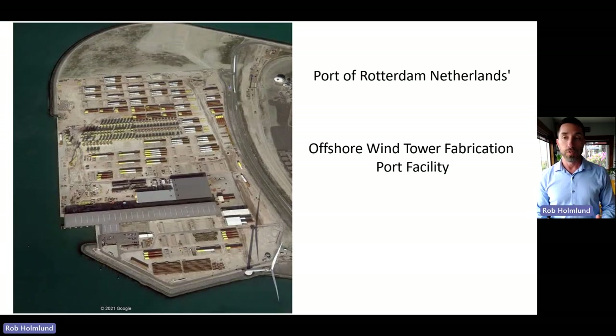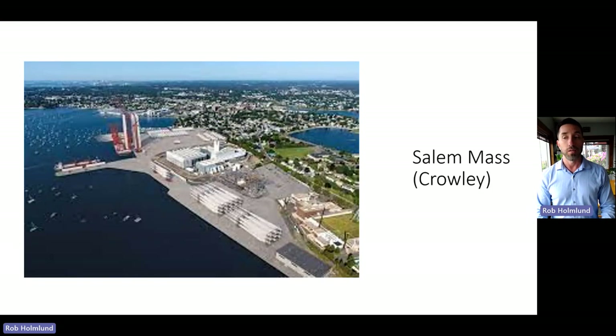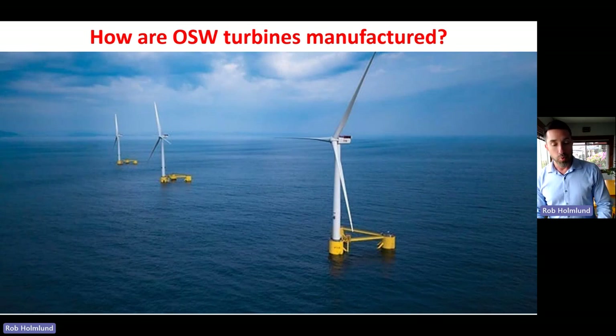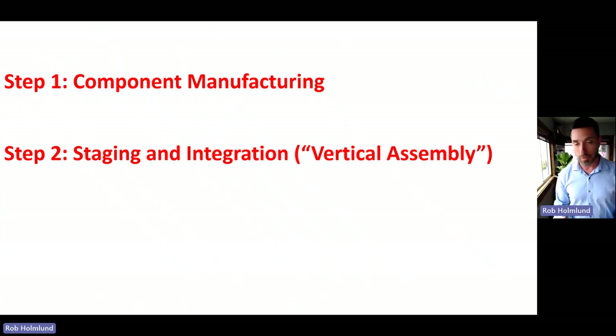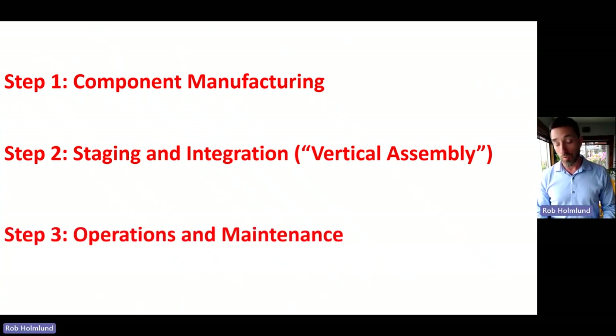Offshore wind manufacturing is being led by Europe, which has port facilities doing exactly this. The east coast of the United States is now joining in, with planned facilities in New Jersey, New York, and Massachusetts. There are three steps to getting turbines into the ocean: Step 1 is component manufacturing—making all individual parts in ports. Step 2 is staging, integration, or vertical assembly—putting all the parts together in a port. Step 3 is operations and maintenance—running the power plant in the ocean.